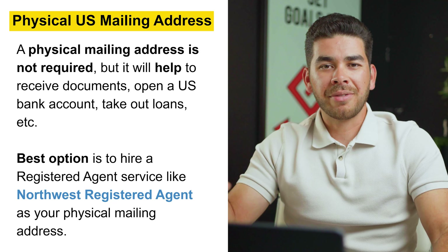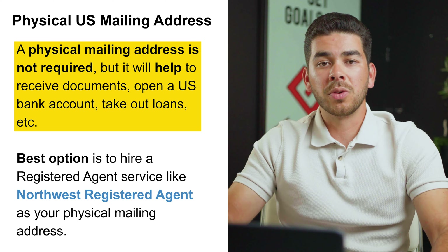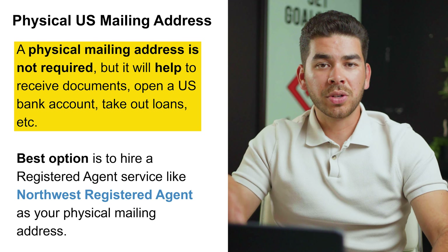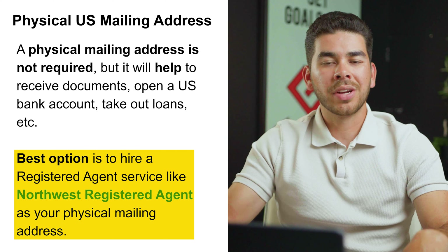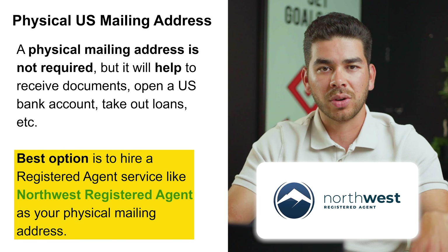The next thing to discuss is a physical US mailing address. This isn't required, but it will help you take out loans and open a US bank account. You can make this your home address if you live in the US. The best option here is to hire Northwest as your registered agent service — they will provide your mailing address for you.